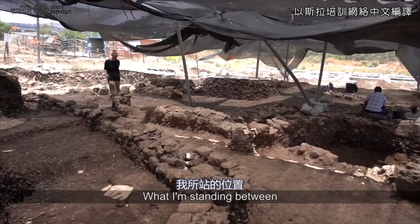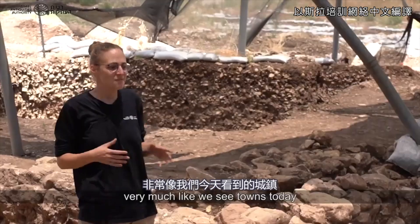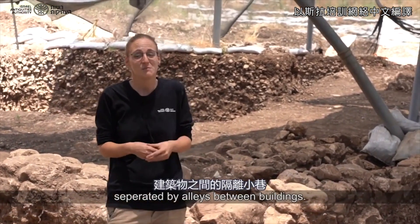What I'm standing between and walking down right now is an alleyway from nine thousand years ago, very much like we see towns today, separated by alleys between buildings.